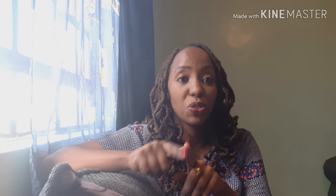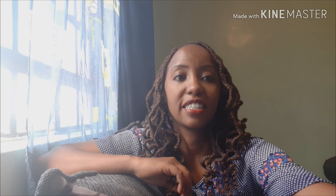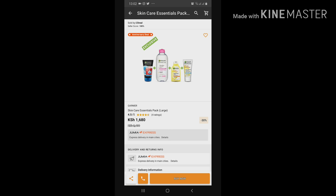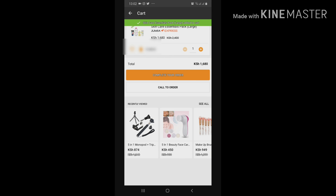Without further ado, I'm going to insert a clip of how I shopped online while in Nakuru. First, download the Jumia app on your phone, click on it, type in whatever you want to order — for me it was Garnier products — click on that product, and it will take you to that page. Then click on 'Buy Now.'